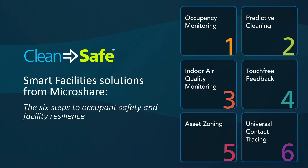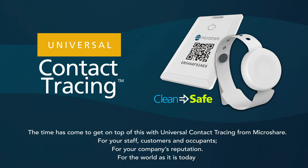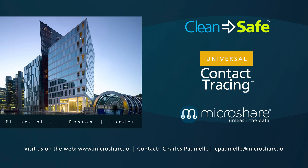Universal contact tracing is just one element of MicroShare's six steps to facility resilience. For years, MicroShare has argued that clean equals safe. The pandemic has turned clean equals safe from a nice-to-have into a matter of utmost urgency. Contact us today and take your first step on the path toward a safer, more efficient, and sustainable facility.